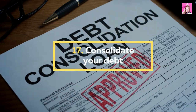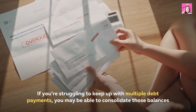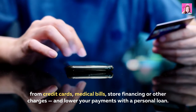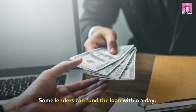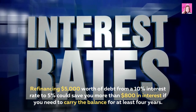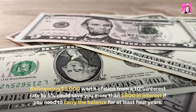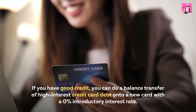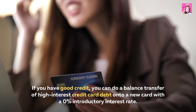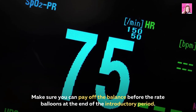17. Consolidate your debt. If you're struggling to keep up with multiple debt payments, you may be able to consolidate those balances from credit cards, medical bills, store financing, or other charges and lower your payments with a personal loan. Some lenders can fund the loan within a day. Refinancing $5,000 worth of debt from a 10% interest rate to 5% could save you more than $800 in interest if you need to carry the balance for at least four years. If you have good credit, you can do a balance transfer of high-interest credit card debt onto a new card with a 0% introductory interest rate — just make sure you can pay off the balance before the rate balloons at the end of the introductory period.